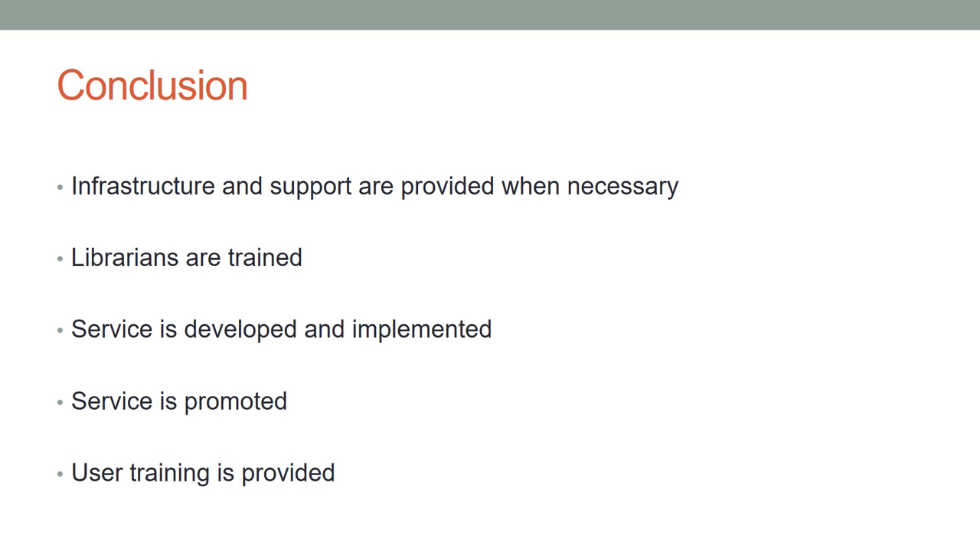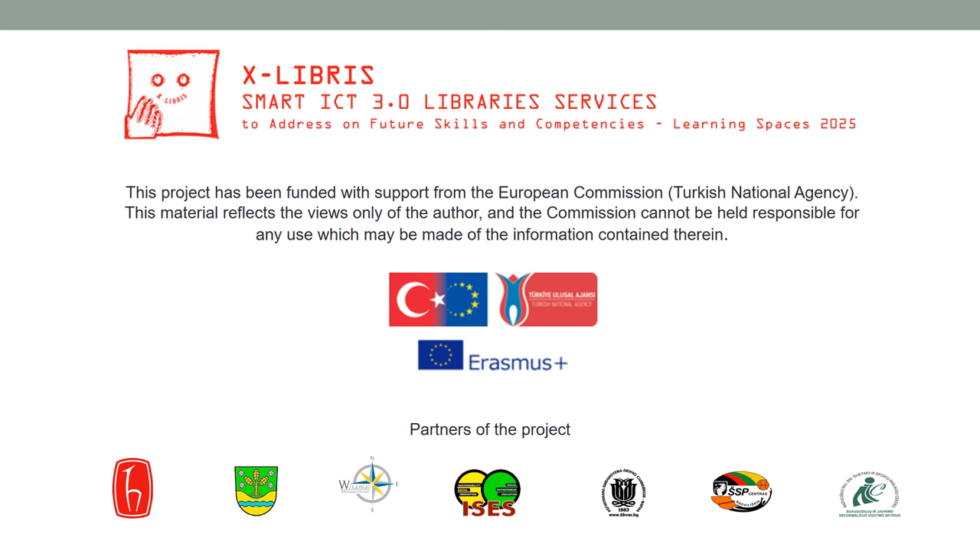The service co-design process is concluded with the execution of the following activities: infrastructure and support are provided when necessary, librarians are trained, the service is developed and implemented, the service is promoted, and user training is provided.